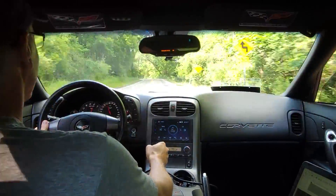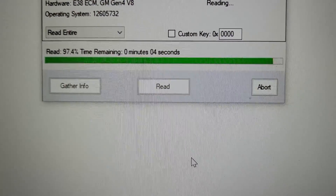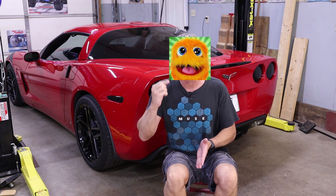Then we took the C6 for a ride, came back, and analyzed the scans. Finally we connected HP Tuners to the C6 and downloaded a copy of its stock tune, and that's where we left off. If you've not seen that first video or if the concepts are a little fuzzy in your mind, I highly recommend you go back and watch that one again and then come back to this video.